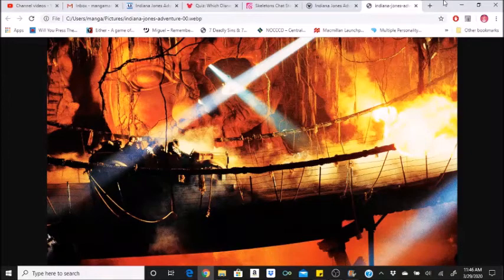Each ride vehicle is a motion simulator capable of a variety of movements. There are almost 160,000 possible combinations, virtually guaranteeing that every adventure will be unique.